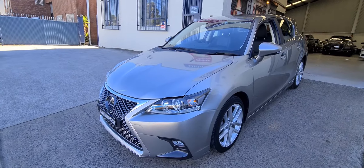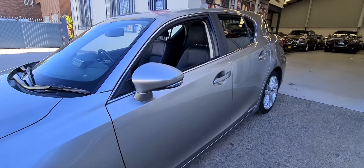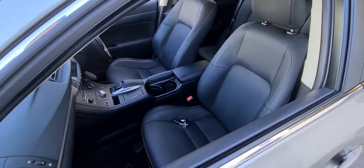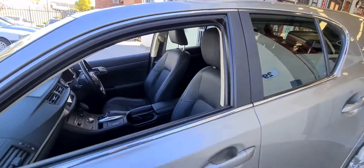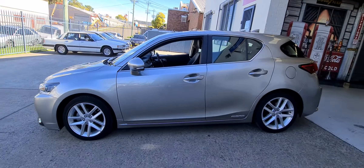We are open here at 29 Antoine Street, Rydelmere, pretty much four or five hours a day. Please call us — don't come into the showroom, as we're not open for test drives at the moment. Give us a call: 9638 1555, here in Rydelmere, just between the Rydelmere Ferry Wharf and Victoria Road.